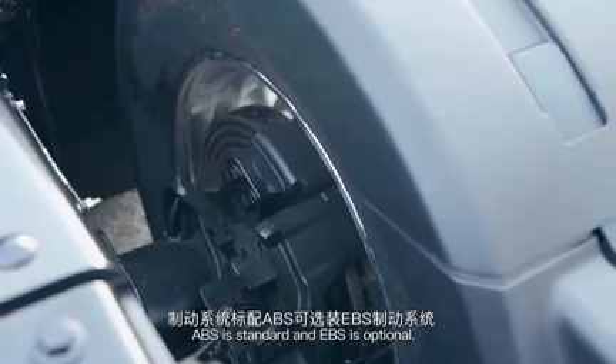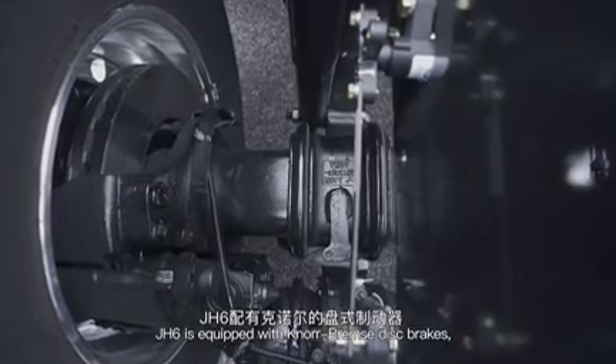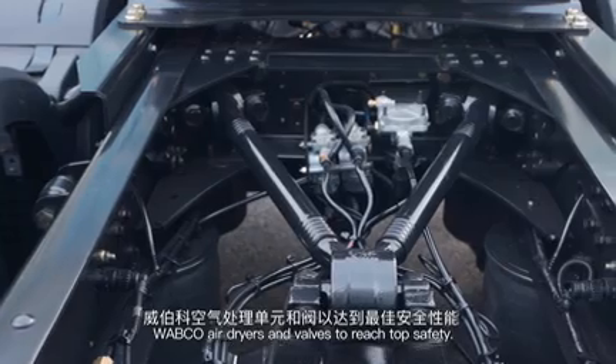APS is standard and EPS is optional. J-H6 is equipped with KNORR-BREMSE disc brakes, Wabco air dryers and valves to reach top safety.